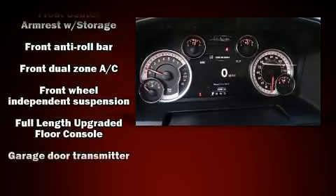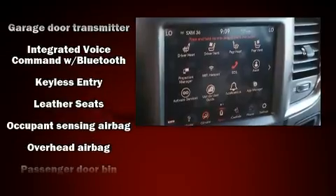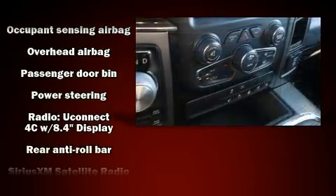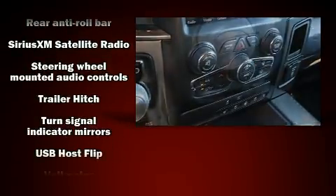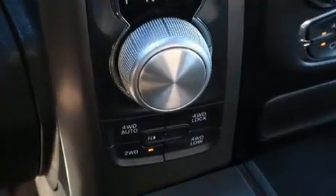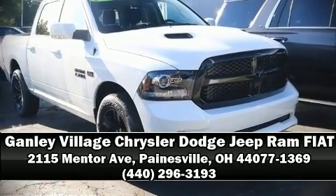With electronic stability control supplementing mechanical systems, you'll maintain precise command of the roadway. It also arrives with a Carfax history report indicating just one previous owner. Our knowledgeable sales staff is available to answer any questions that you might have. We are here to help you get started.